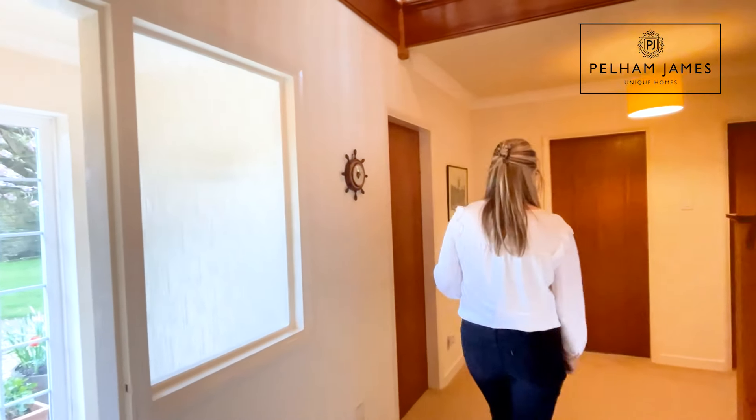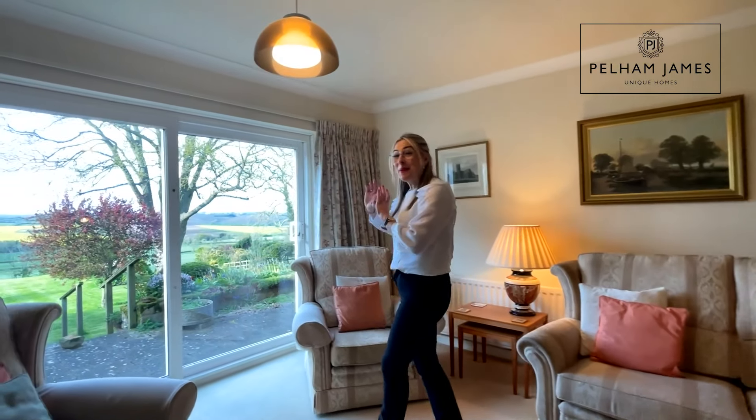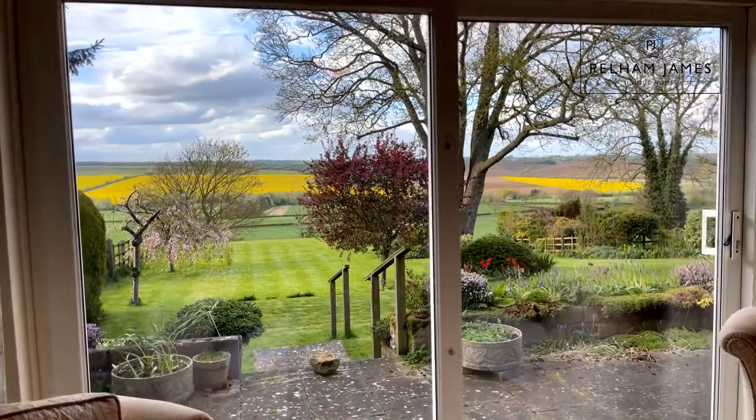The front door opens into a porch entrance and onwards into the entrance hallway. I can't wait to show you this room — it's lovely in space with an open fire, but just look at that view: gorgeous garden and undulating Rutland countryside. This is the stuff of dreams.